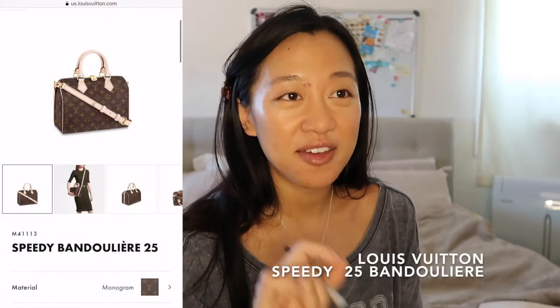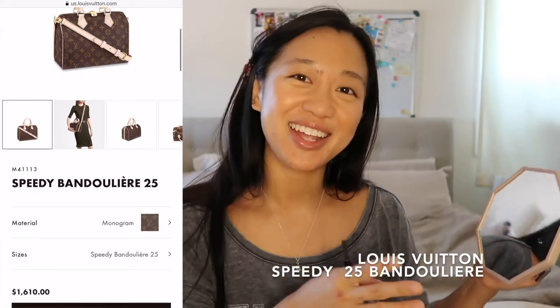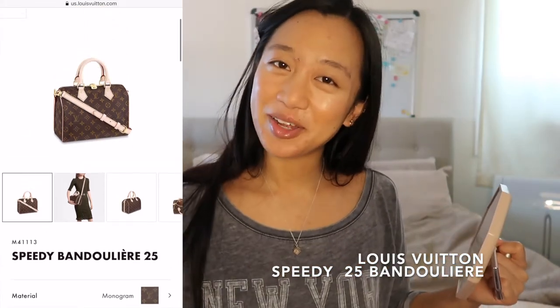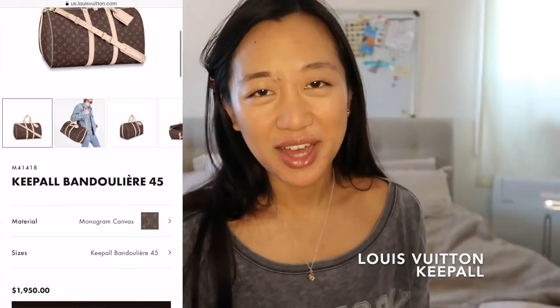I'm going to be using the IT Cosmetics brow powder. Other LV items I want to eventually add to my collection — not top priority — are a Speedy 25 Bandoulière, because I kind of want my Nano Speedy to have a bigger matching sister, and I definitely want to get a Keepall for sure. I'm not sure what size, but I definitely want one. I'm sure I'll probably buy other bags too, but that's it for LV.